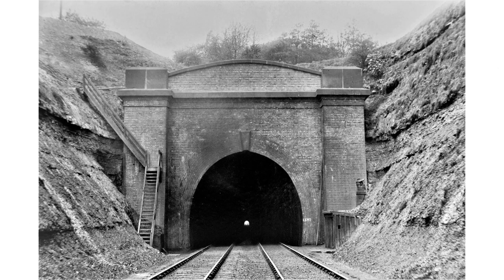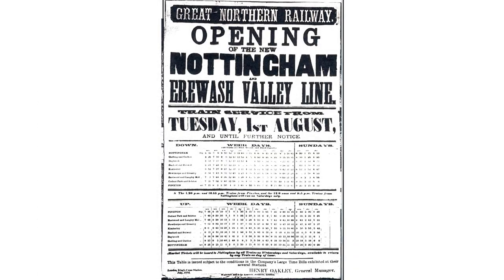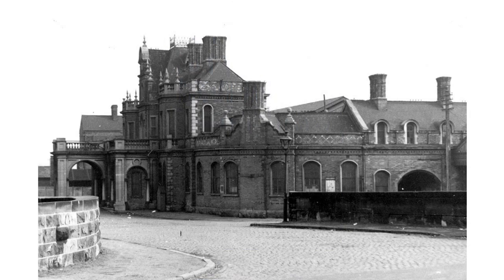The longest tunnel — not just on the line but in the whole of the East Midlands — was built at Mapperley. The 1,132-yard long tunnel took the line 200 feet below Mapperley Plains. Coal traffic started in 1875. In February the next year passenger trains began running to stations at Gedling, Daybrook and Basford, and from August to Pinxton. In 1878 services were extended to Derby. Trains left Nottingham from the company's station on London Road, which still exists today as a gym and health club. Passenger trains finished here 80 years ago.